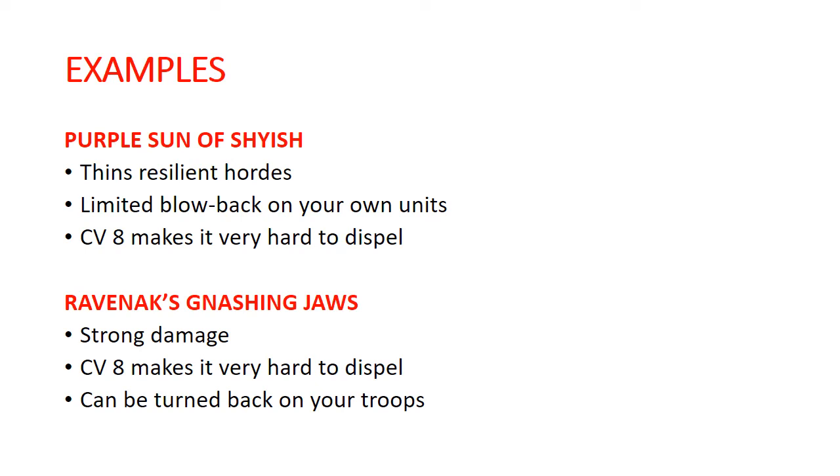The Purple Sun of Shyish — from the original pack of Endless Spells — is really good at taking apart very resilient hordes because rather than doing Mortal Wounds, it is slaying models outright. So when you're up against, say, Petrifex Elite, it's going to do a much better job of thinning that out than something that does Mortal Wounds. It has some limited blowback on your own units, but a lot of times you're going to be in ships, generally low model count, and this is much better against hordes — so it really has limited downside risk for you. It has a casting value of 8, so it's going to be very hard for your opponent to get rid of.